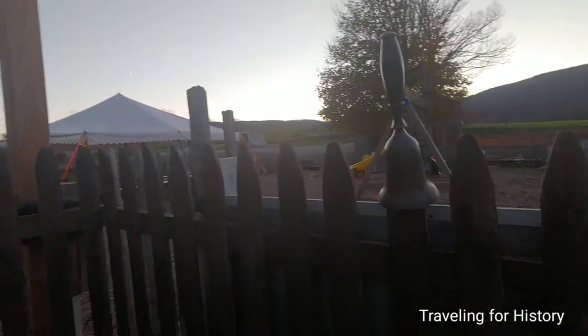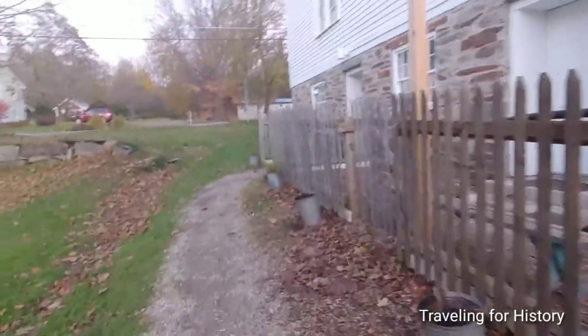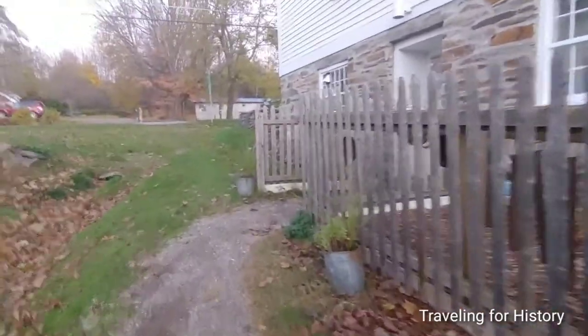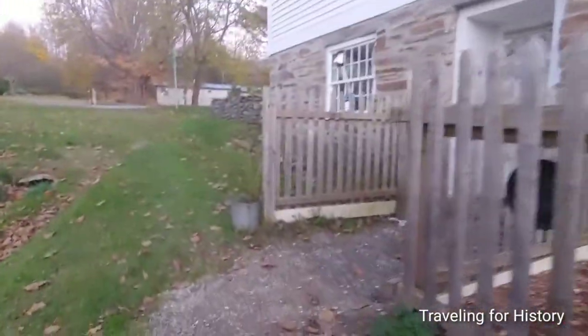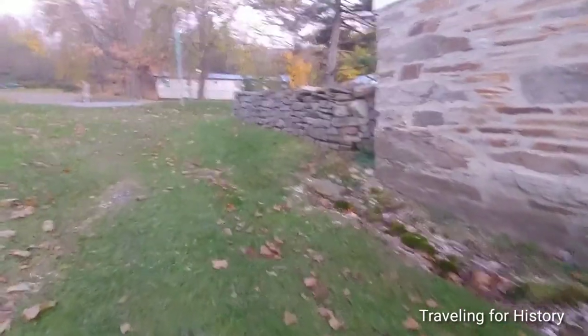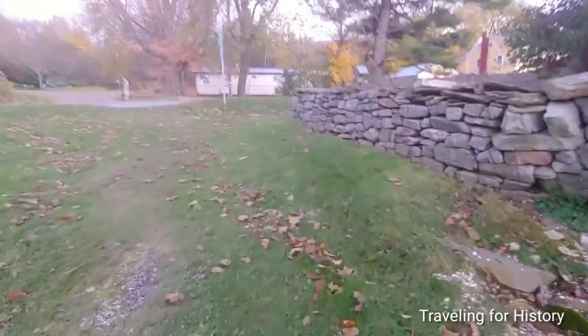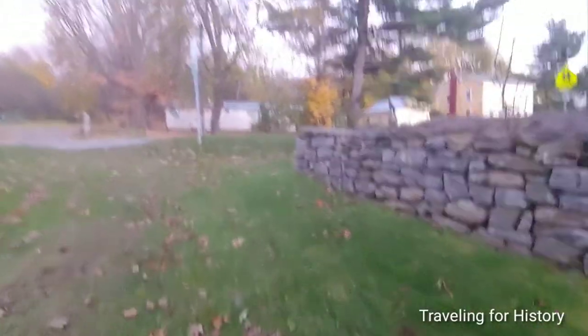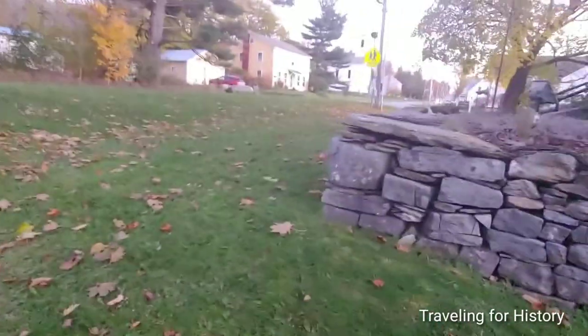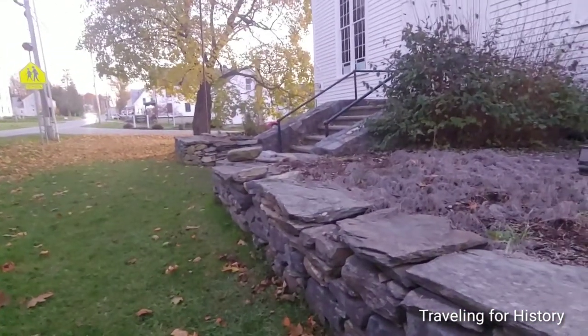You probably can't tell from the video itself, but it is getting dark. We had daylight saving time take effect at 2 a.m. today, and sunset was at 4:34 p.m. It's 10 of 5 right now and certainly getting dark, but the trick of the camera is to fool you into thinking that is not the case at all.